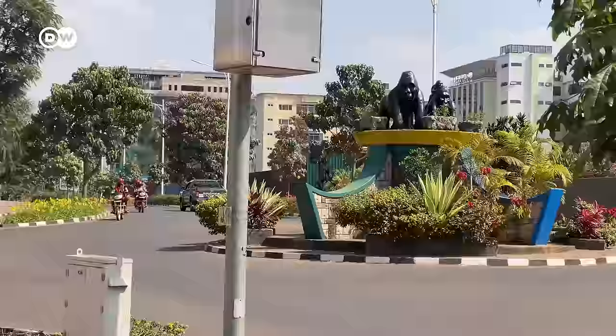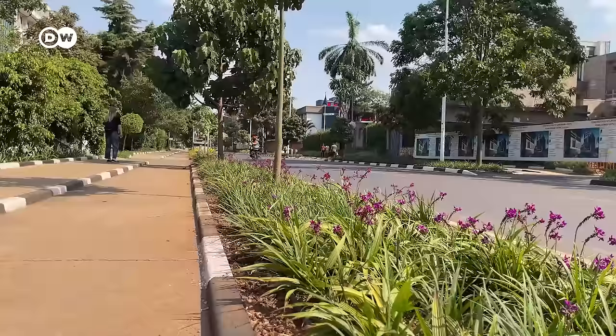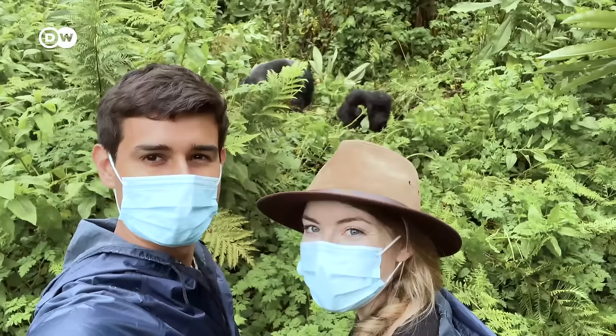The land of a thousand hills — a country once known for its horrifying genocide, but today famous for being one of the cleanest and safest countries in Africa. Welcome to Rwanda. While there are many things to do in Rwanda, today's video will exclusively focus on gorilla trekking, which is by far the most popular activity in the country.